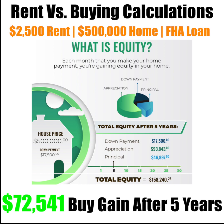What is equity? Each month that you make your payment, you are gaining equity in your home. After five years, we're looking at a down payment of about $17,500 towards your equity and appreciation of $93,843. And then you've paid your principal down $46,897. That's a total equity of $158,240.26 that you have earned after five years.